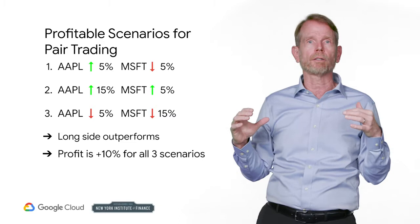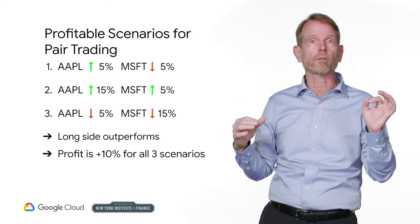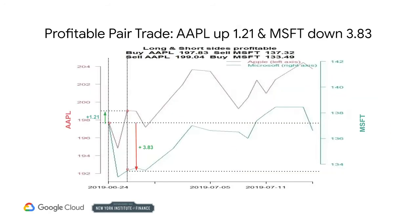In fact, you can even make money if both companies do worse. If your long security goes down in price but your short security decreases in price even more, then you also have a profitable trade. In the optimal example, your long security appreciates and your short security depreciates — both sides are profitable. Your long Apple makes $1.21 and your short Microsoft makes $3.83 for a total profit of $5.04. This is your optimal outcome.